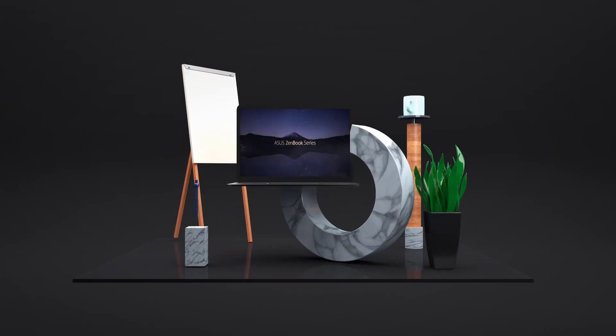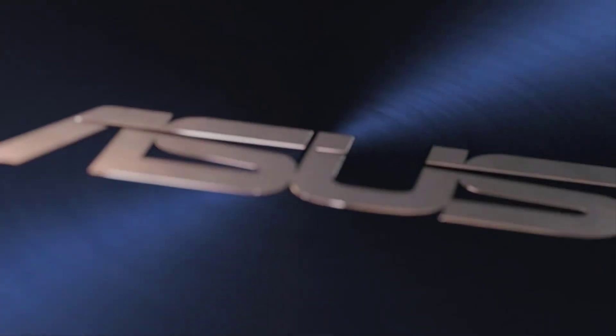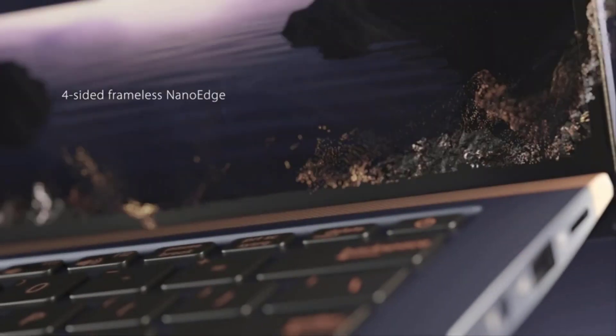Number 4: Asus ZenBook UX333. The ZenBook 13 UX333 is our cheapest laptop here, but it's not cheap in performance. Configurations include an 8th generation Intel Core i5 processor and integrated graphics powering a 13.3-inch IPS display with full HD resolution.